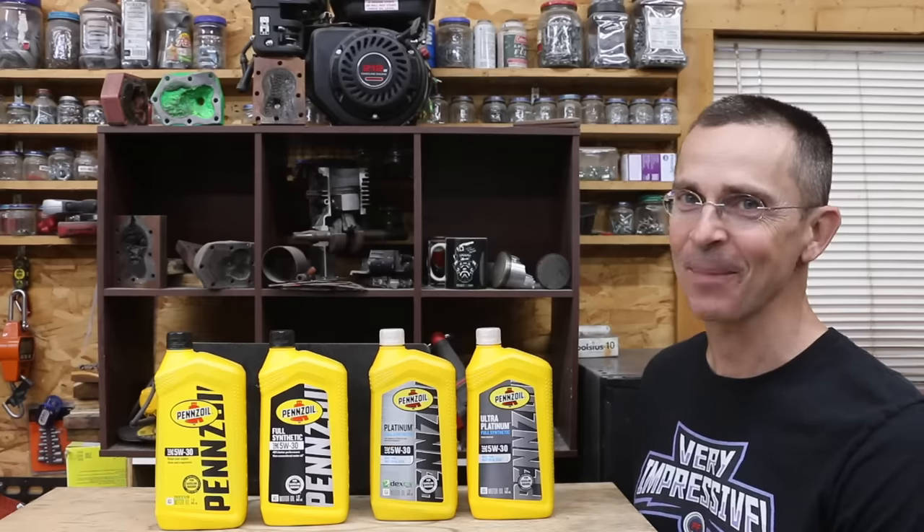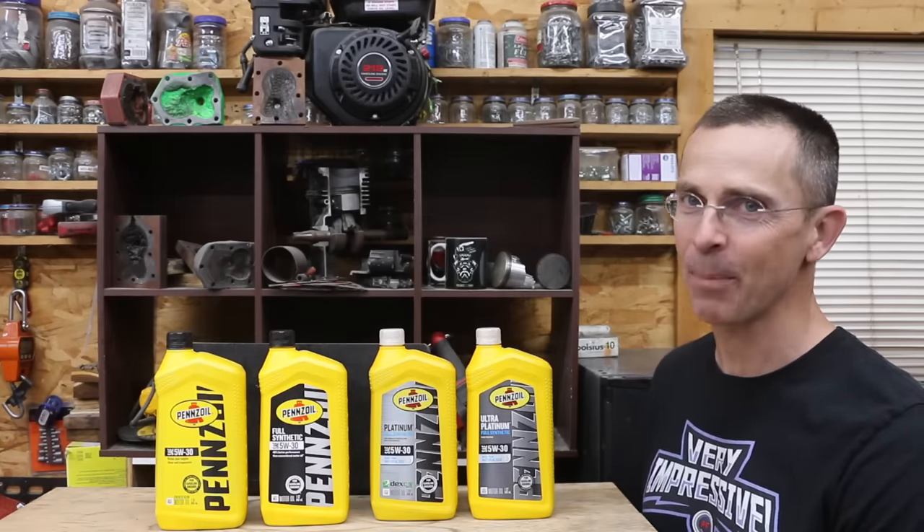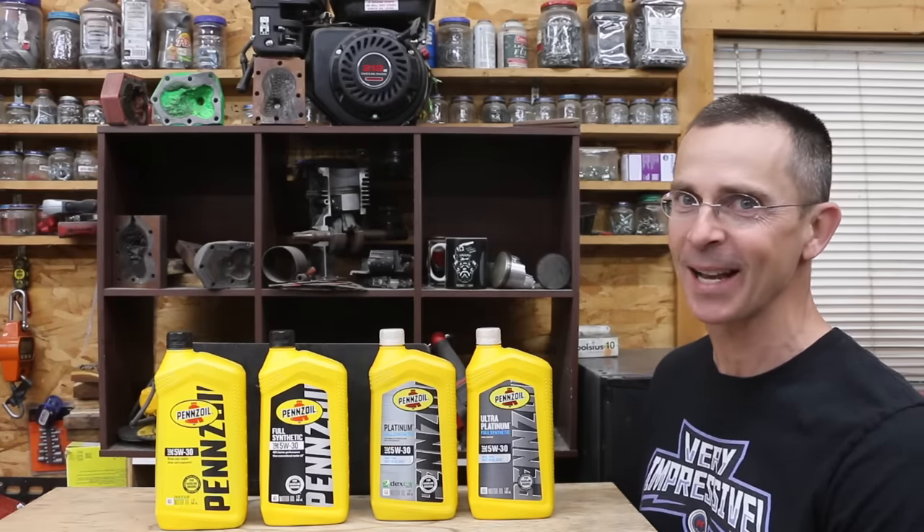We've all heard it said before: oil is cheap and engines are expensive. But the real question is, is Pennzoil's cheap oil just as good as their expensive oil? Let's find out.